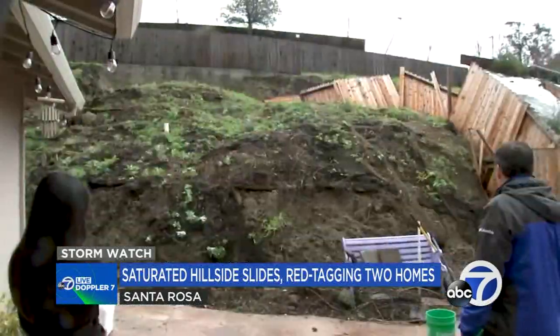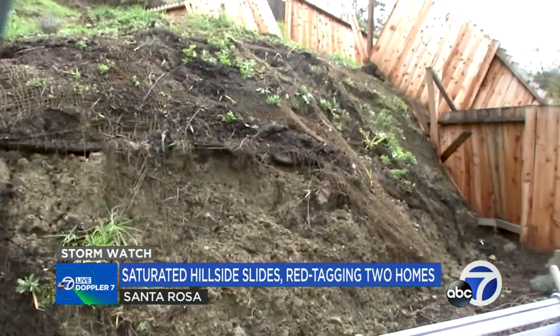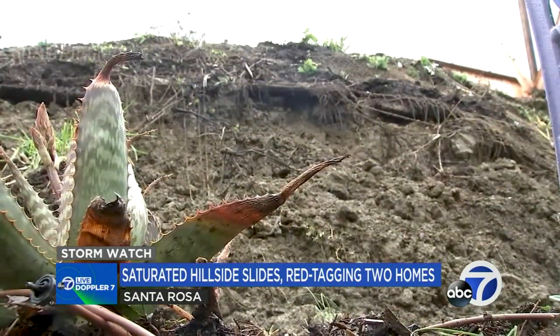Sitting in the living room, Becca Acosta hears cracking — it's her new fence buckling from a landslide that's slowly pushing a wall of dirt into her backyard from the hillside above.